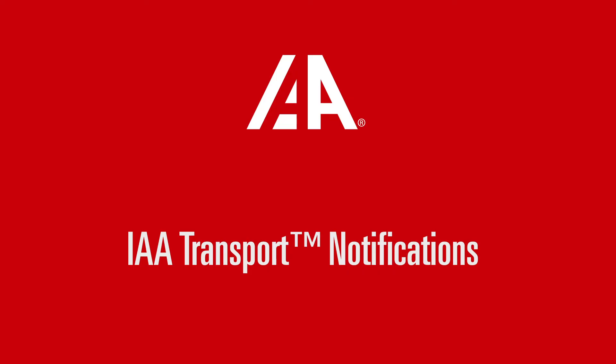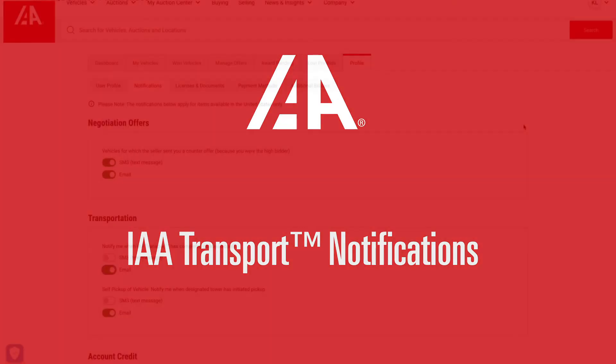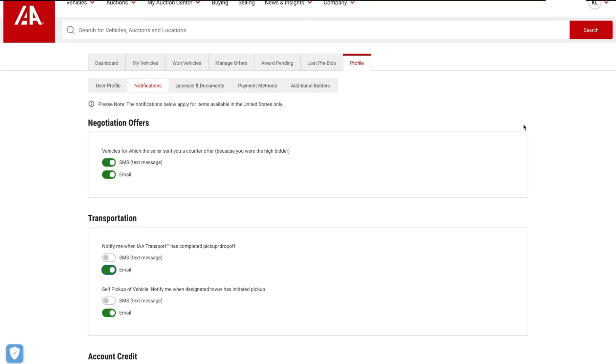Stay informed and manage your notifications easily with IAA Transport. You will automatically receive email notifications when IAA Transport has completed a pickup and drop-off. To manage these notifications, simply visit Profile, then Notification, and then the Transportation section. You can also receive SMS text notifications. Just make sure to validate your mobile number to enable this feature.